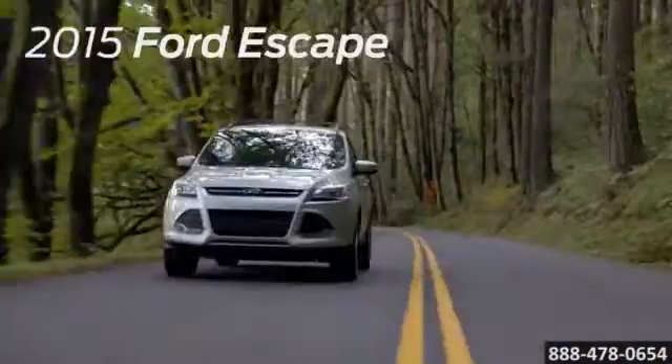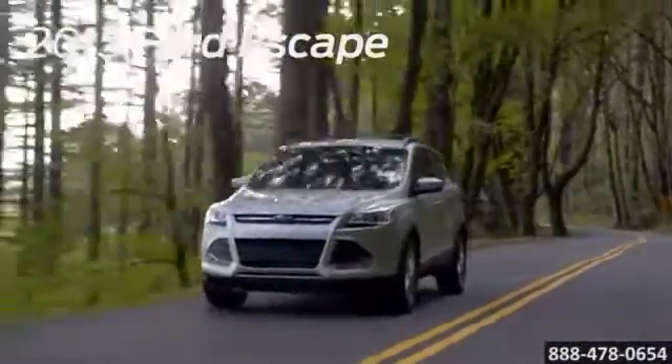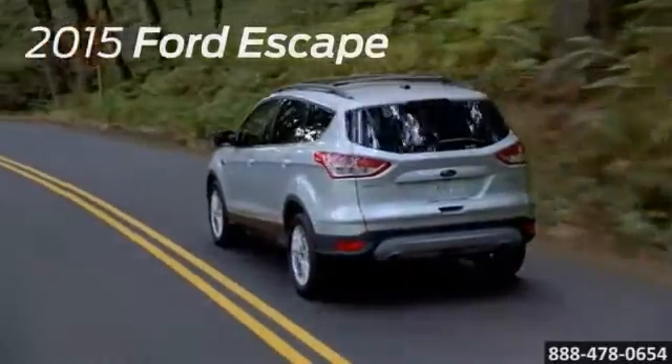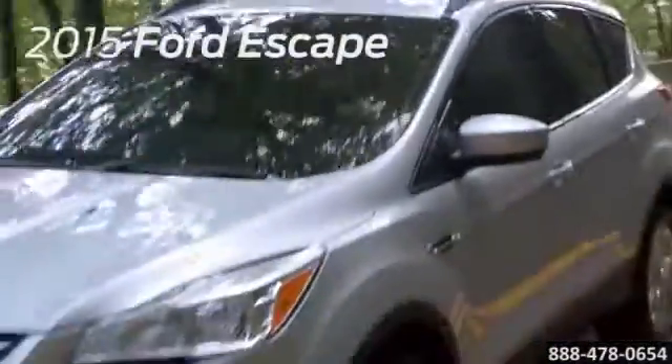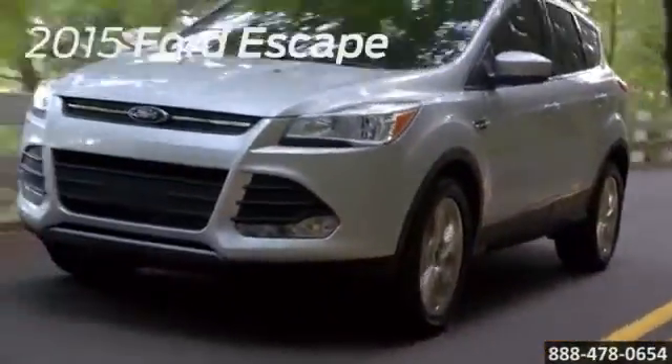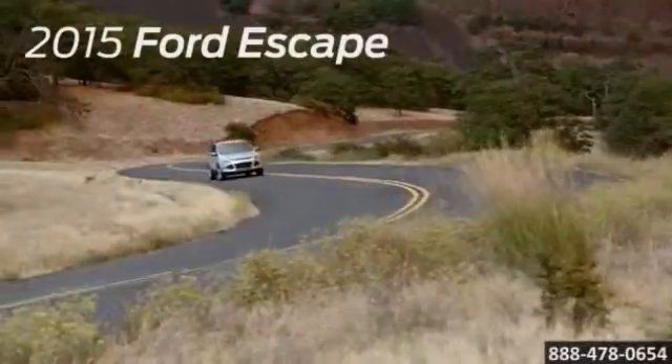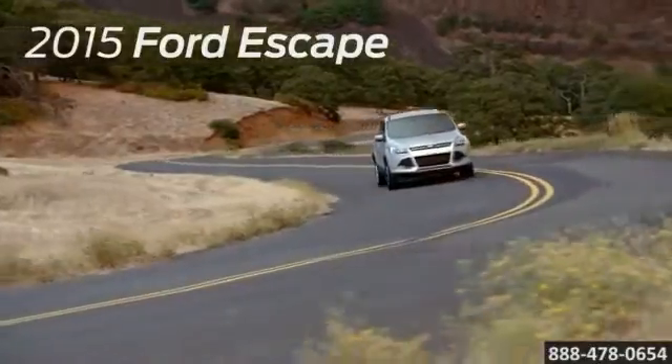The Ford Escape has several safety features that help provide peace of mind, including standard advanced track with roll stability control and curve control. To help protect you in a collision, Escape features the personal safety system, next generation dual stage driver and front passenger airbags. There's also the safety canopy system with two row side curtain airbags.